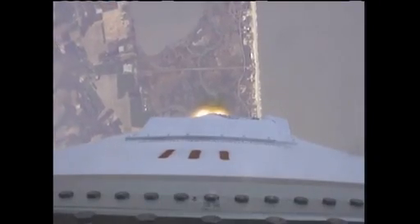T plus 60 seconds. Power is nominal. TPC is nominal. Core pressure is nominal. Altitude 20,000 feet. Velocity 900 feet per second.